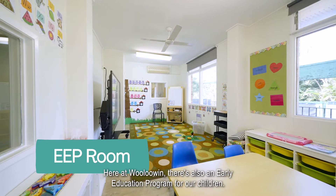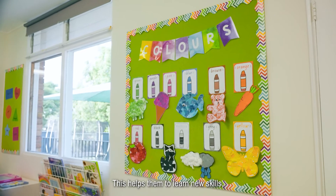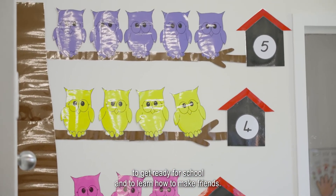Here at Woolowin there's also an early education program for our children. This helps them to learn new skills, to get ready for school and to learn how to make friends.